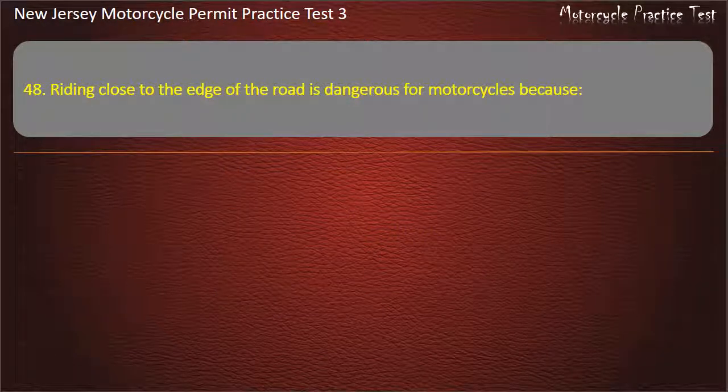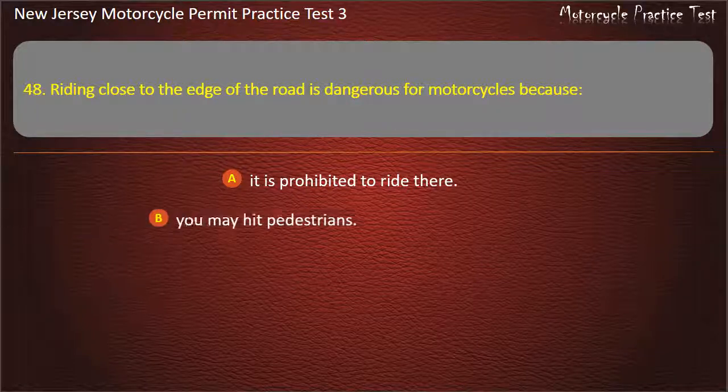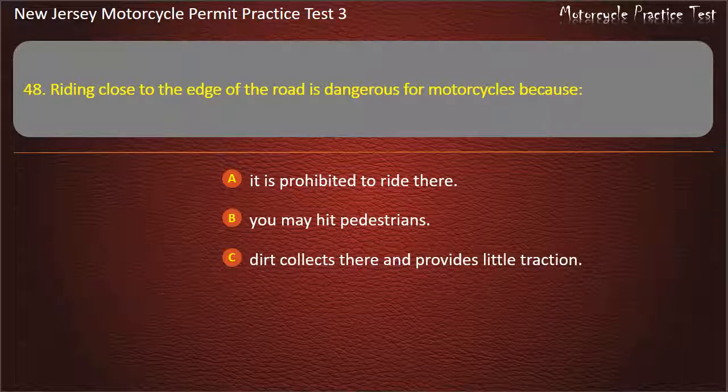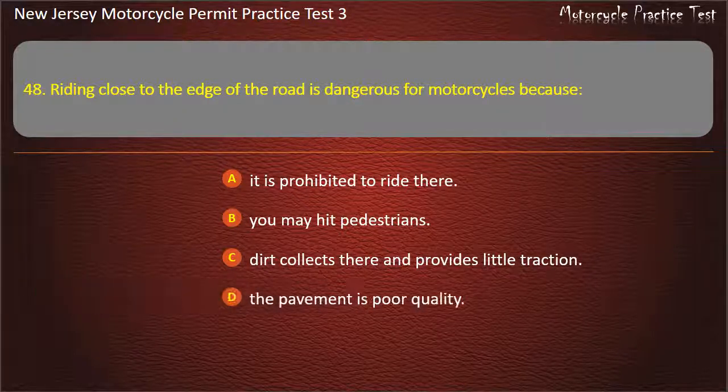Question 48. Riding close to the edge of the road is dangerous for motorcycles because: It is prohibited to ride there. You may hit pedestrians. Dirt collects there and provides little traction. The pavement is poor quality. Answer: Dirt collects there and provides little traction.